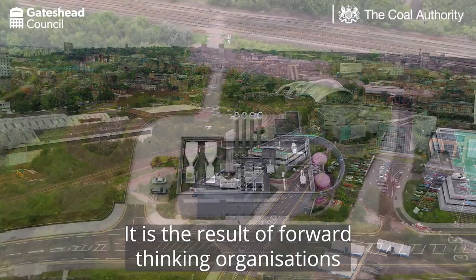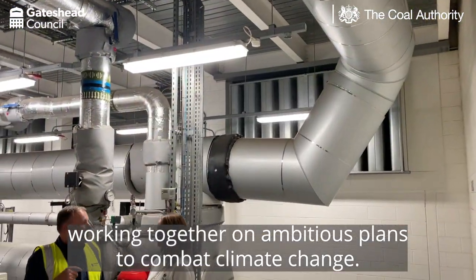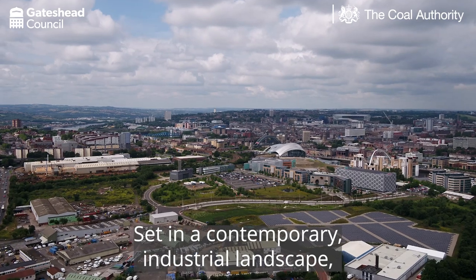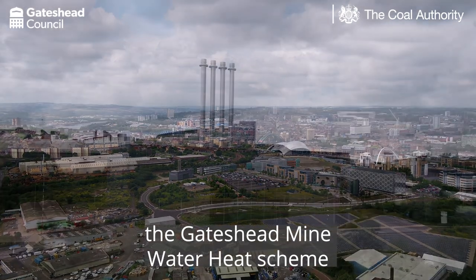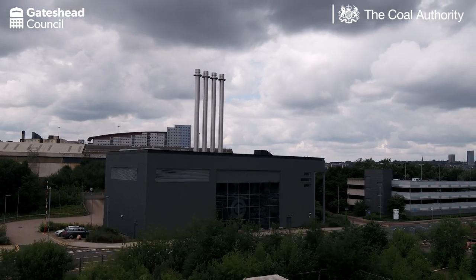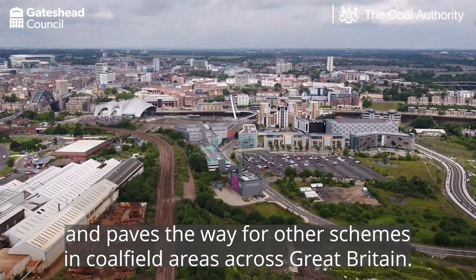It is the result of forward-thinking organisations working together on ambitious plans to combat climate change. Set in a contemporary industrial landscape, the Gateshead mine water heat scheme is the perfect example of a major green energy initiative and paves the way for other schemes in coalfield areas across Great Britain.